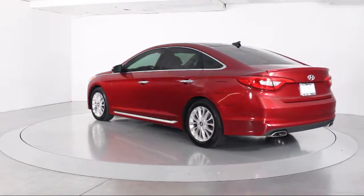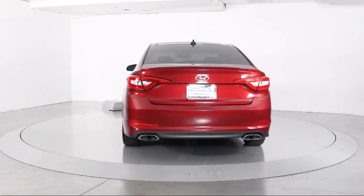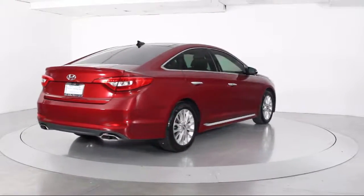It also features power windows, a CD player, anti-lock braking, telescoping steering wheel, tilt steering wheel, and has less than 60,000 miles on the odometer.